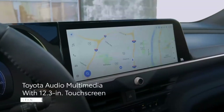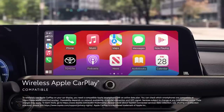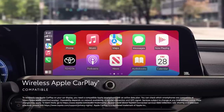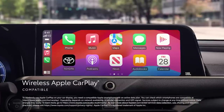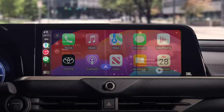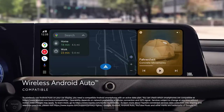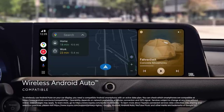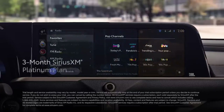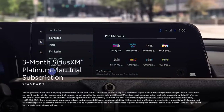A 12.3-inch infotainment touchscreen is standard across the range, and it runs Toyota's latest and much-improved software interface. Apple CarPlay and Android Auto are integrated into the infotainment software and connect to smartphones via a wireless connection. A second 12.3-inch display shows digital gauges in front of the driver, and the Crown also includes a wireless smartphone charging pad, onboard Wi-Fi, and USB-C ports.